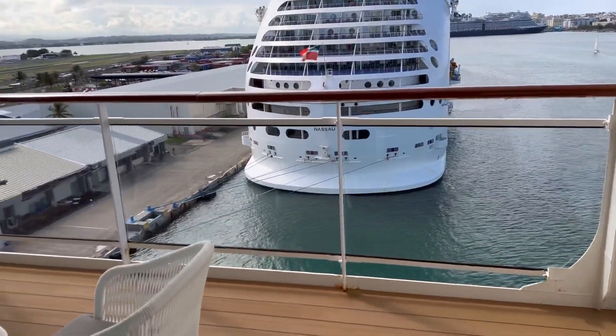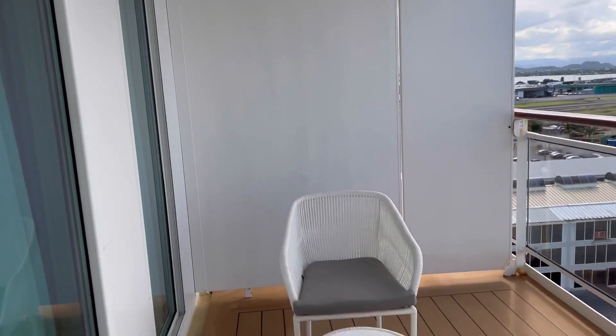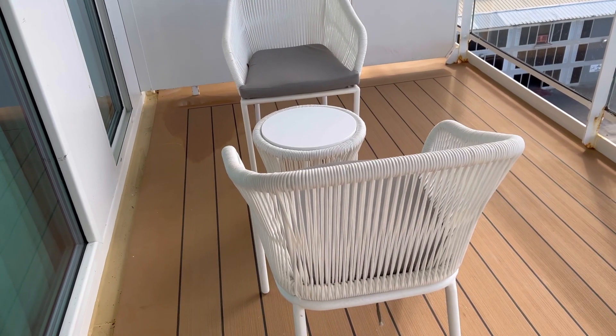On the balcony, they have gotten rid of the chaise lounges and included these chairs, which are not comfortable, and that table was really only good for me to put my feet on.